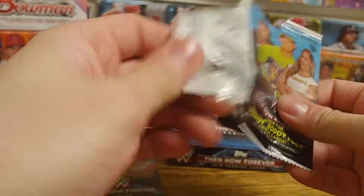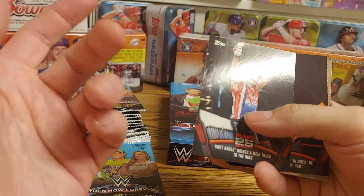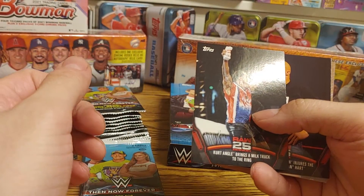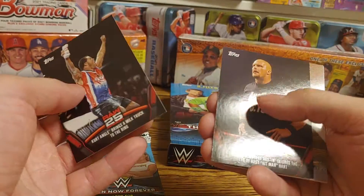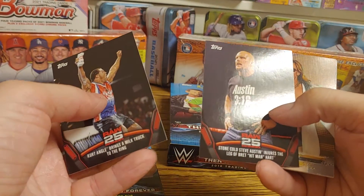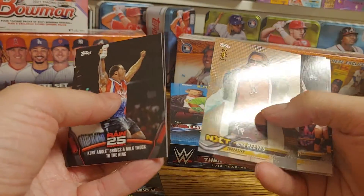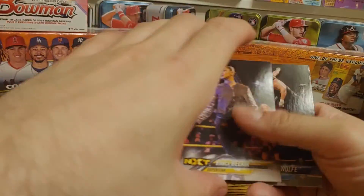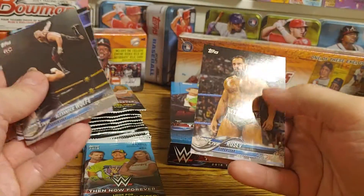I'm not sure if they consider the blue a hit, but I definitely know there's going to be an auto coming up. We got Kurt Angle bringing the milk truck — that was a pretty funny moment — Stone Cold Steve Austin injured, Bret Hart, Kona Reeves first NXT card, Bianca Belair, Alexander Wolfe rookie, Randy Orton, and Rusev.